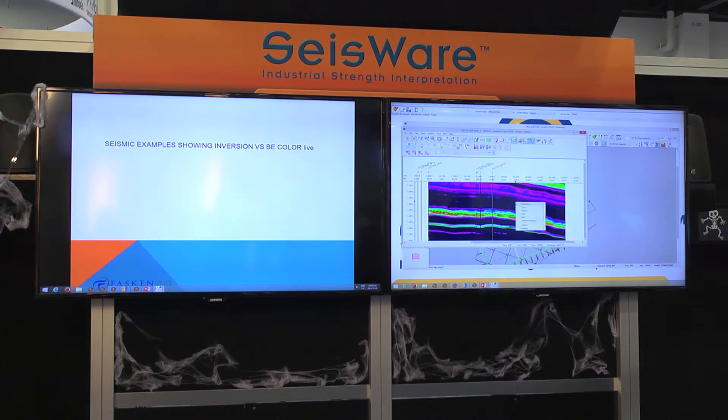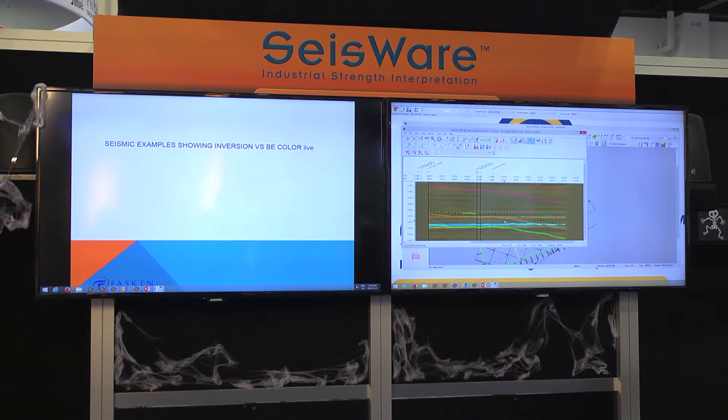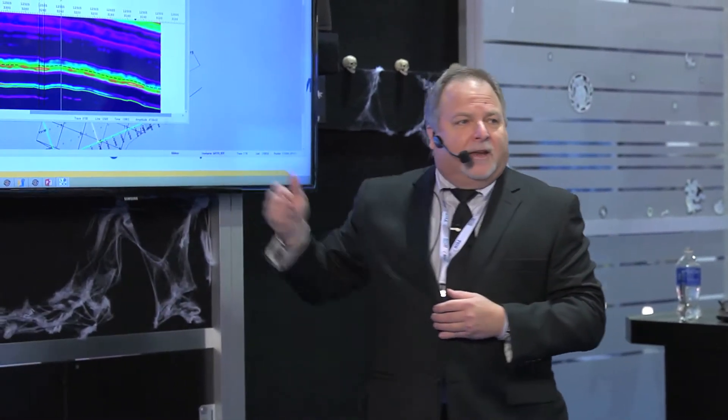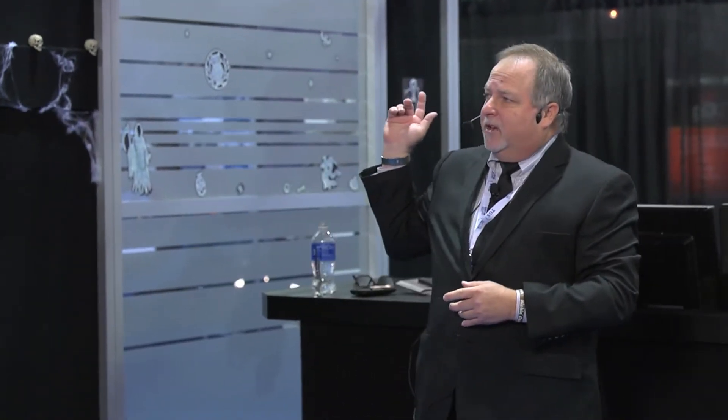Now I can flip between my inversion dataset and go over to my bandwidth extension dataset — this one has been flattened but all settings have been saved. Going back to inversion, sometime early next year they're going to be able to pick at the crossing for the inversion, so when you pick on your typical data with peaks and troughs, and take your data to inversion, you'll have a good acoustic boundary you can pick and then create maps from.